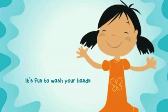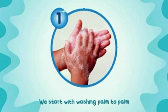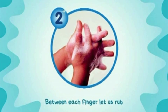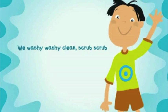It's fun to wash your hands and I know you understand. So we wash it, wash it, clean, scrub, scrub. We start with washing palms apart. Between each finger let us drop. Now the back of the hands is such a simple plan. We wash it, wash it, clean, scrub, scrub. Time again to sit down in our thinking chairs and think, think, think.